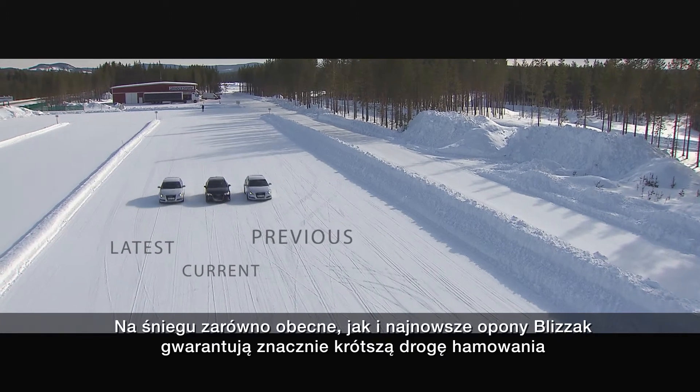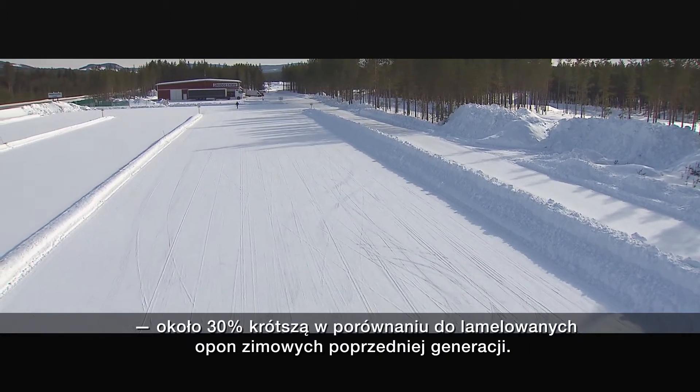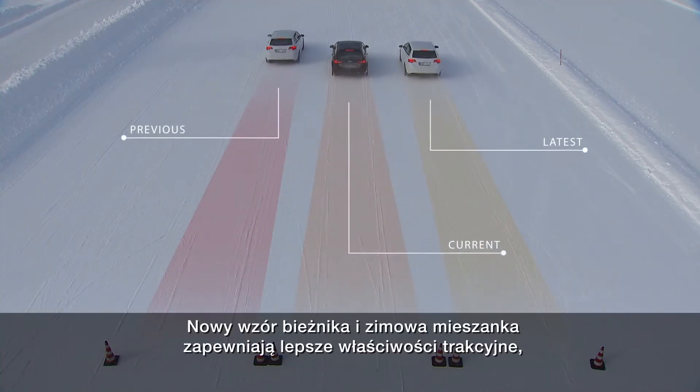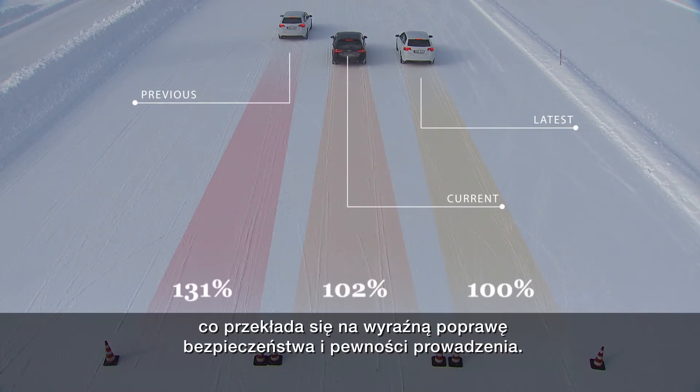On snow, both the current and latest Blizzacs offer significantly shorter braking distances — around 30% shorter than the previous generation Laminin winter tyre. The new pattern design and winter compound deliver greater traction for clear improvements in safety and reliability.